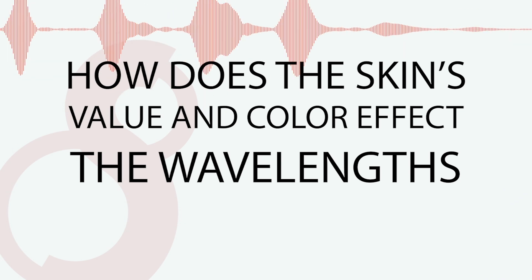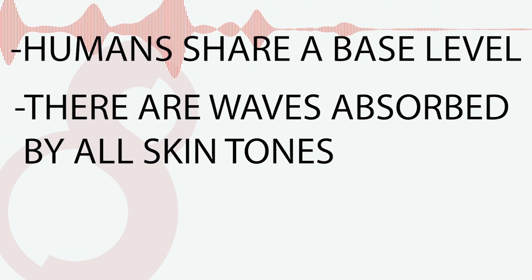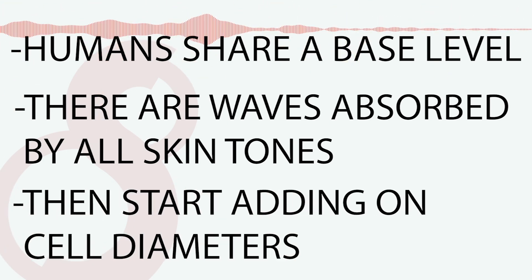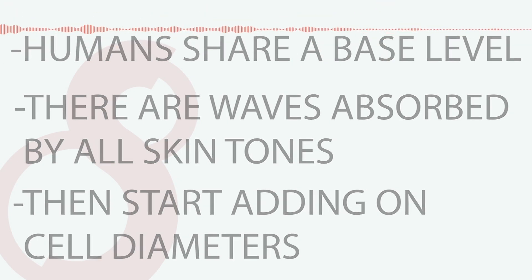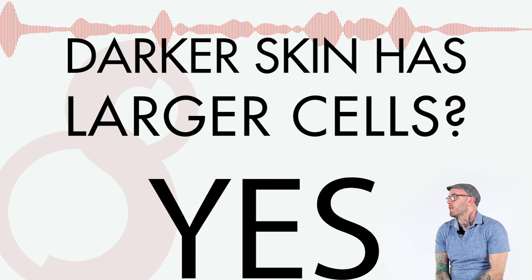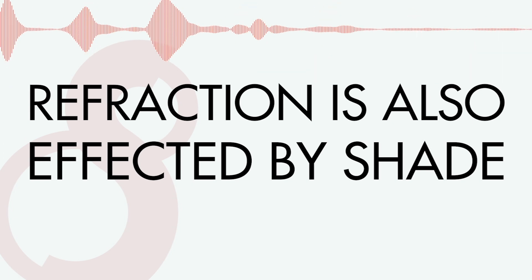The value and color of the skin cells themselves do have an effect. There's a base level that everybody shares — you can calculate wavelengths of light that will be absorbed by skin regardless of skin tone. Then you have to start adding on the cell diameters. As people get darker, the cells that make skin look darker actually get much, much bigger — physically larger than the cells in lighter skin. And the refraction becomes different on those cells, absorbing more or less light accordingly.